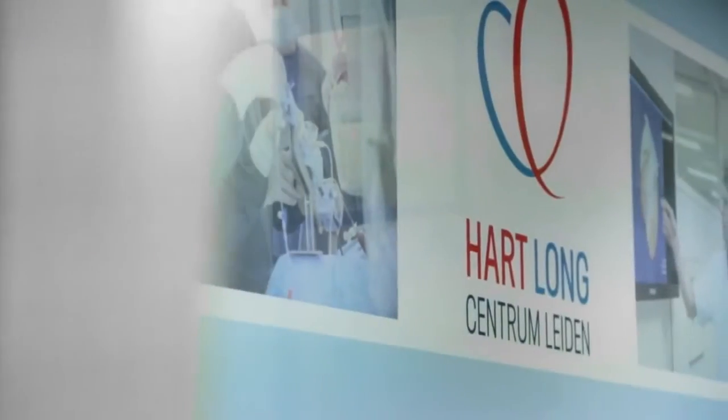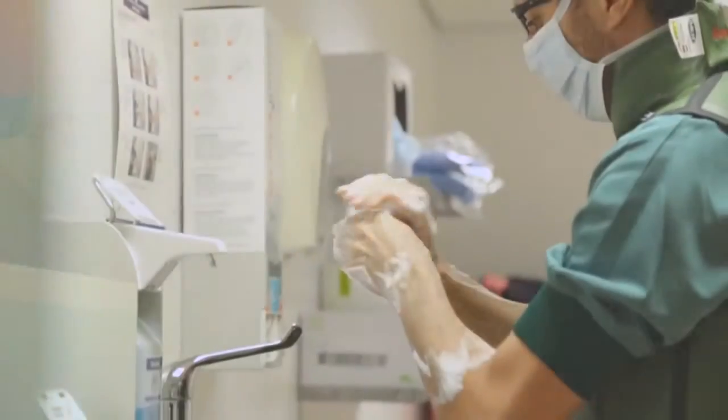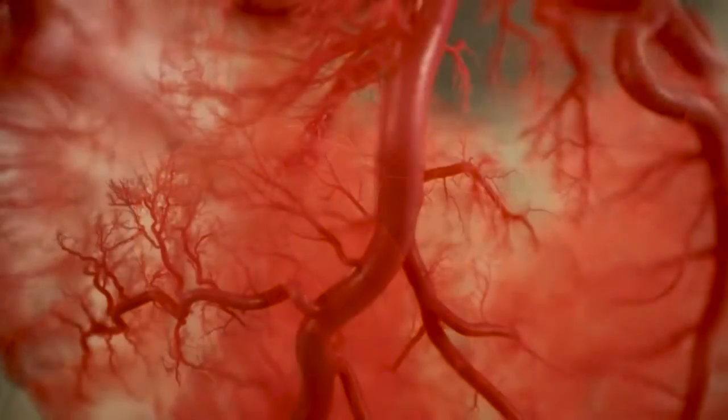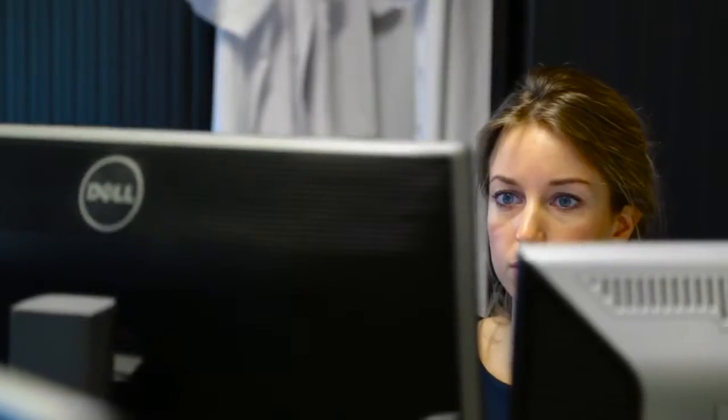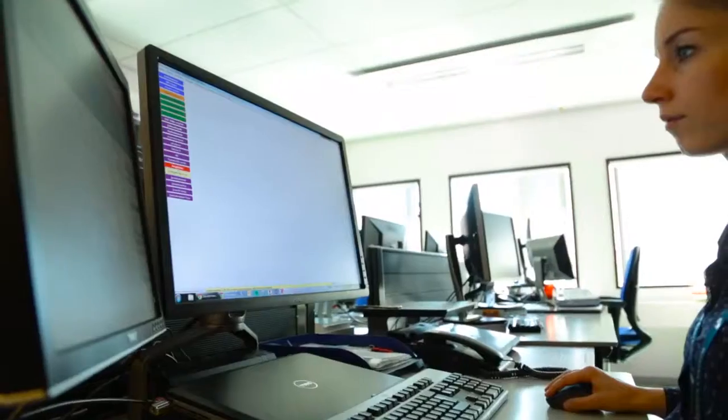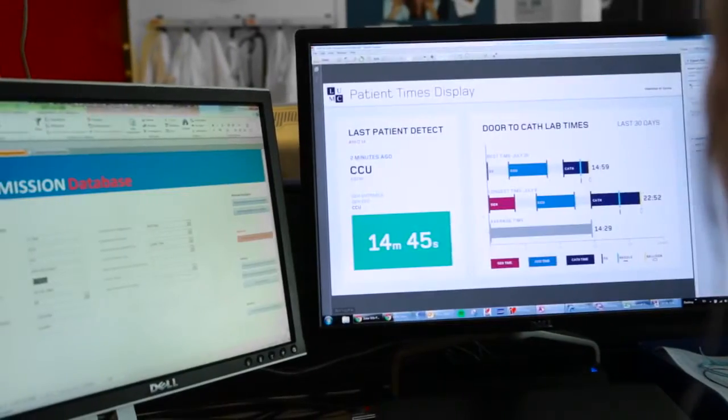The cardiology department in this region primarily focuses on coronary angioplasty for infarction patients. What happens during a heart infarction is that a blood clot blocks one of the coronary arteries. That's why it is so important to dissolve or remove the blood clot as quickly as possible, so blood can flow freely again and the infarction will be over.